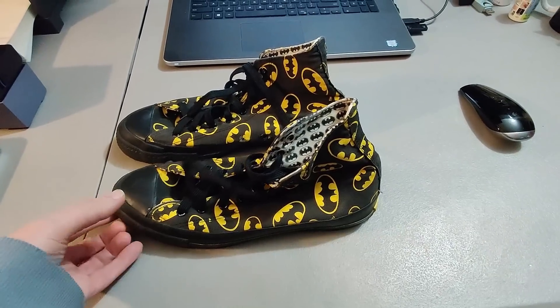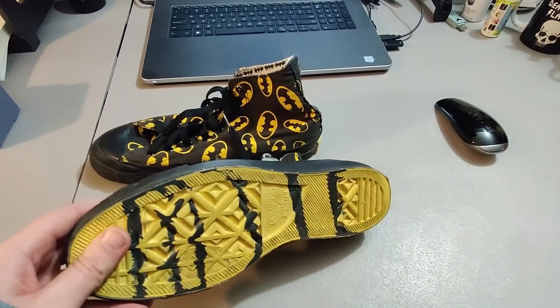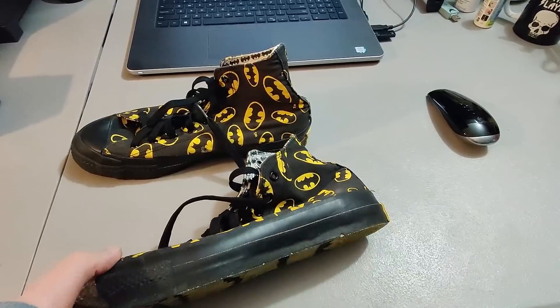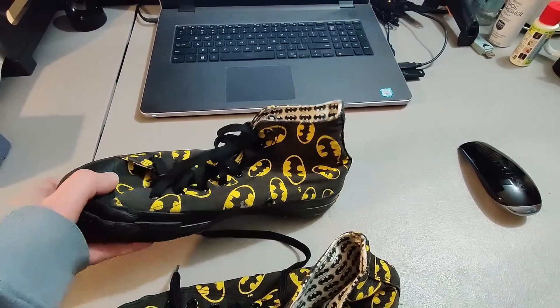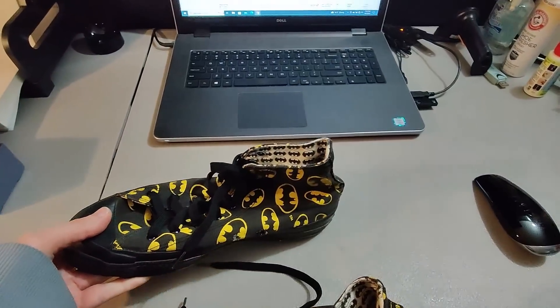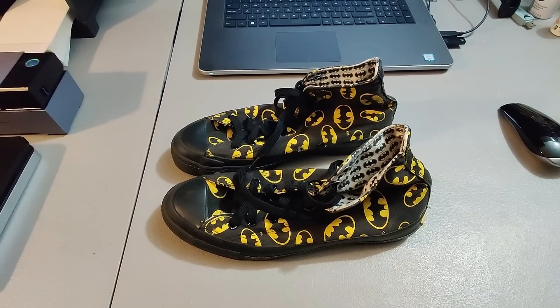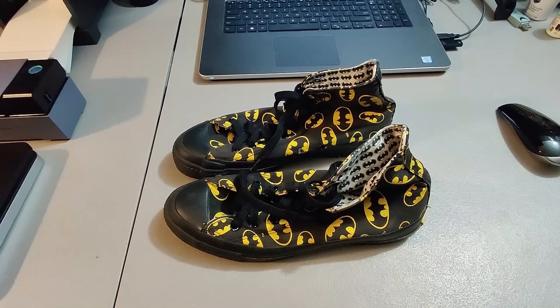Here are some 1989 Batman Converse shoes — this was a local buy and I paid $15 for them. Unfortunately they have a little damage and one of the grommets has come off. Still, I was able to sell them for $35 plus shipping. They took about eight months to sell.